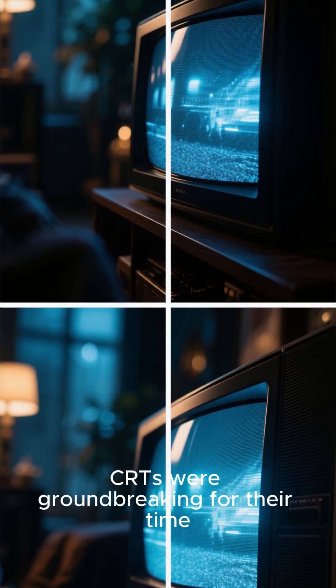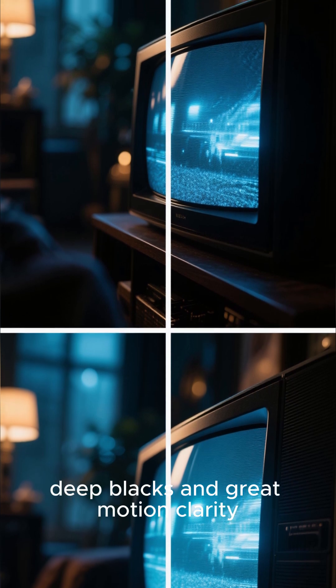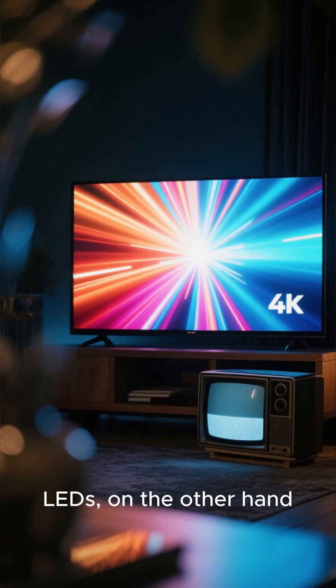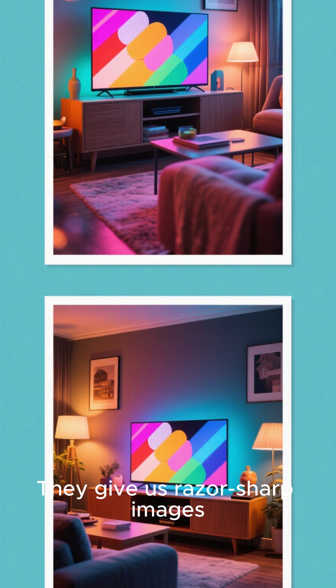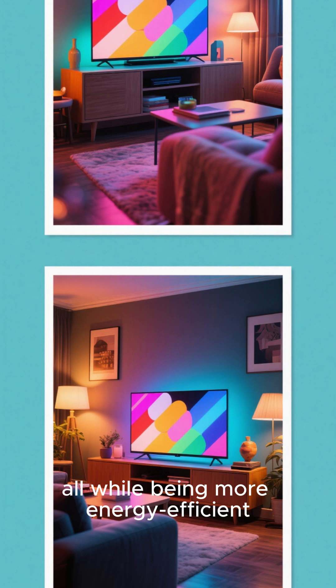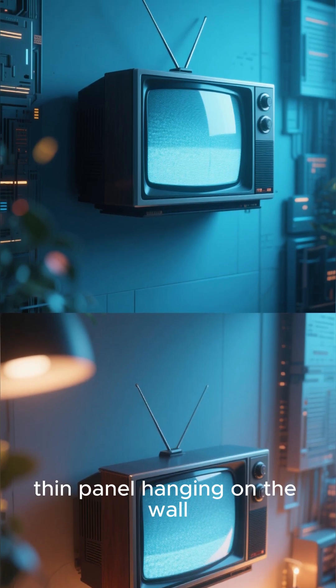So, what's the verdict? CRTs were groundbreaking for their time, offering deep blacks and great motion clarity. But they were bulky, power-hungry, and prone to screen burn-in. LEDs, on the other hand, are the clear winner for today's world. They give us razor-sharp images, vibrant colors, and sleek designs that fit perfectly into our modern lives, all while being more energy-efficient.